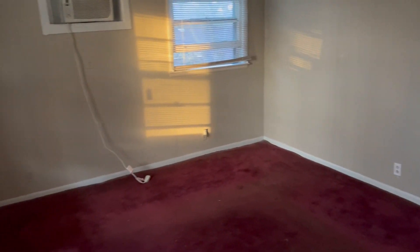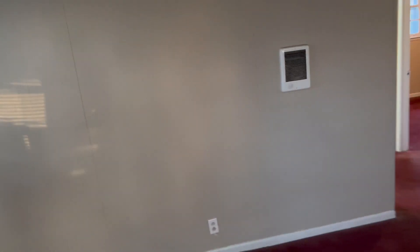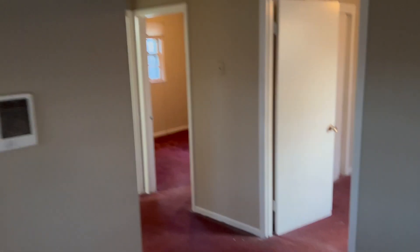So when we first enter, this is your main living area right here. You can see it's a pretty good size main living area. We got red carpet throughout, which kind of brightens up the rooms. Got wall heaters.